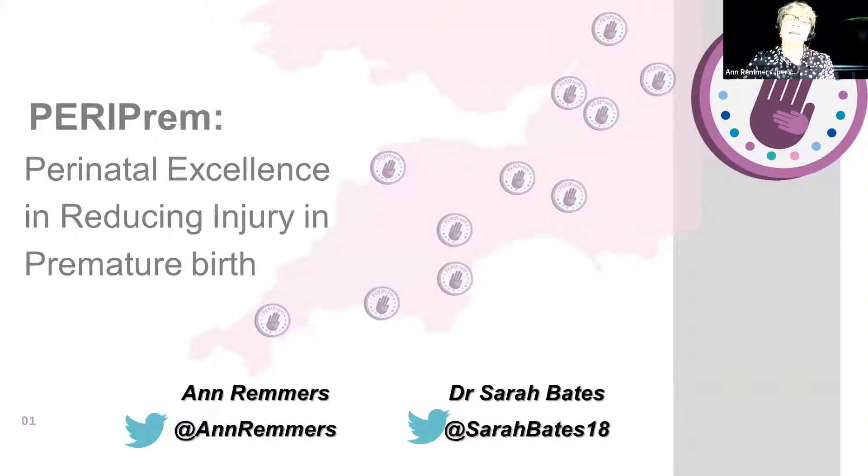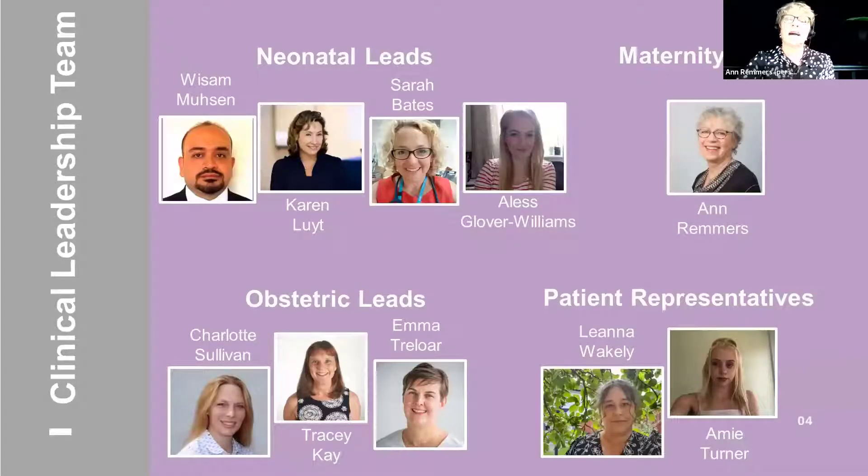This diagram shows the Southwest, and that's the area we've been covering with our Periprem project. As you can see, there's quite a bit of traveling to do up and down that particular geographical area. These are some of the rest of our team for Periprem: the neonatal leads Sarah and Karen Lloyd, our obstetric leads, and very importantly, our parent representatives who've been with us on this journey from the very beginning.